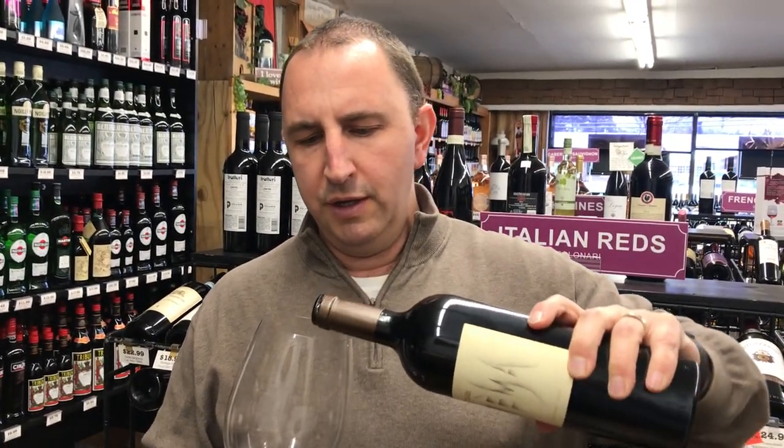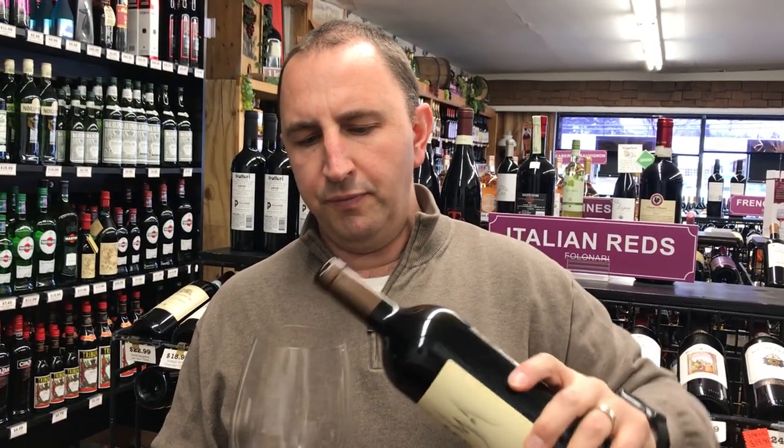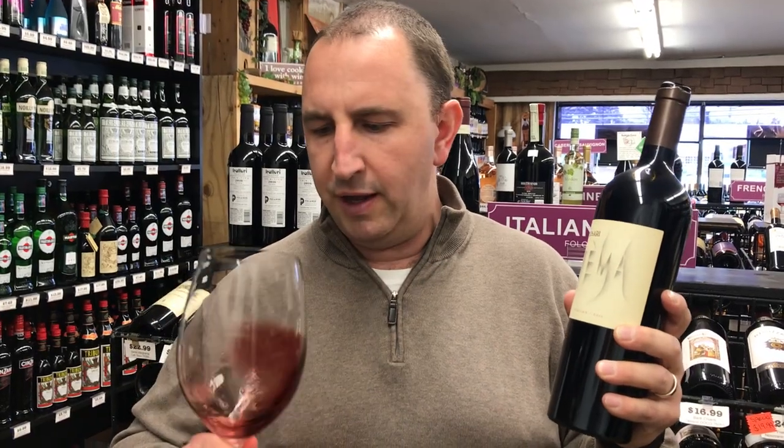This is a Corvina grape from the Verona region of Italy. Corvinas are a grape commonly used to make Amarone, if you've ever heard of that. It's a really nice high-end Italian wine.